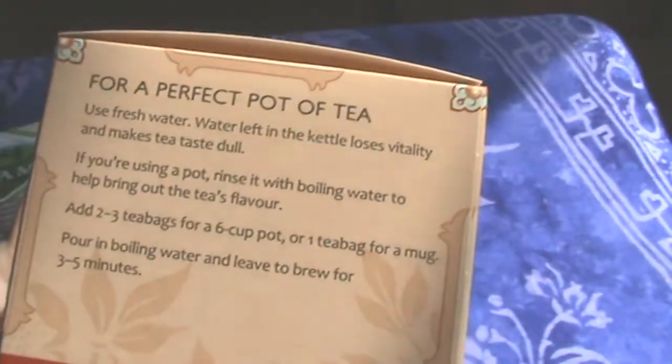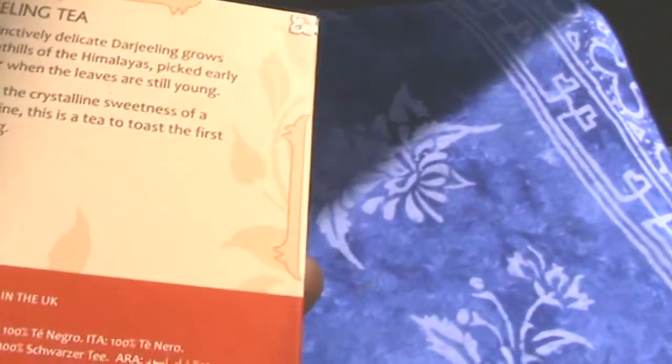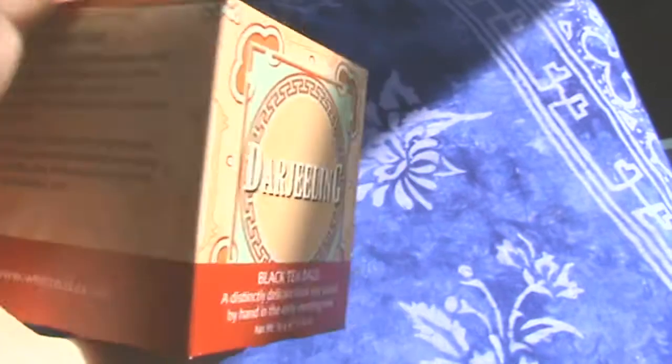And Darjeeling — this is from the foothills of the Himalayas, laced with the crystalline sweetness of a muscatel wine. So this is kind of a lightish tea as well with lots of flavour. We're going to get brewing, have a look at what the colour's like, and do the first part of this taste test. Even I can't cope with 11 teas at once, so I break it down into two sections.